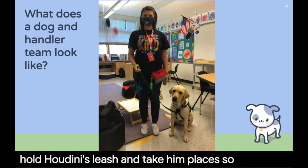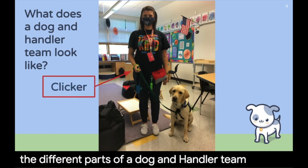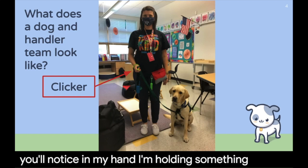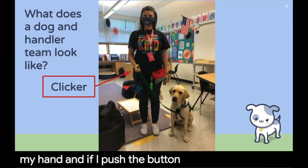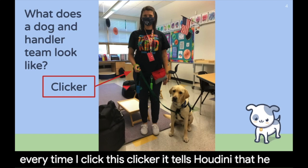Let's see the different parts of a dog and handler team. You'll notice in my hand I'm holding something — it has a rubber band that goes around my wrist and I hold it in my hand. If I push the button, it makes a click noise. Every time I click this clicker, it tells Houdini that he did something right.